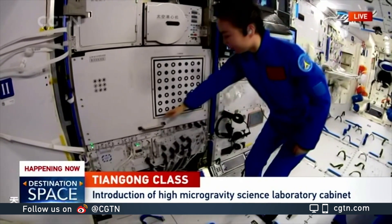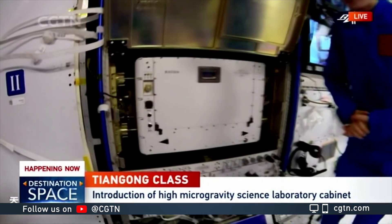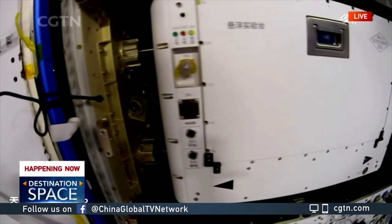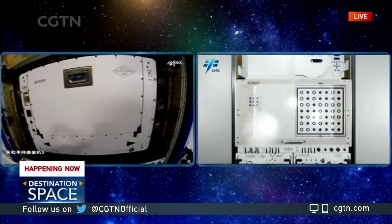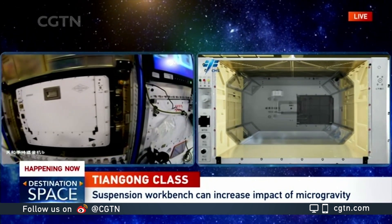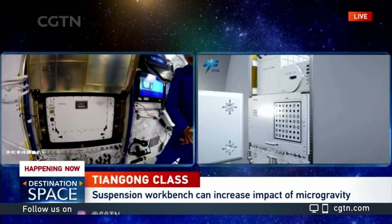Here we have an operation platform. I would like to open this door. So this is the operation platform — you could actually do the experiment inside of the cabin or outside of the cabin. We have two layers, and in the outer layer we are able to conduct some of the suspension experiments.